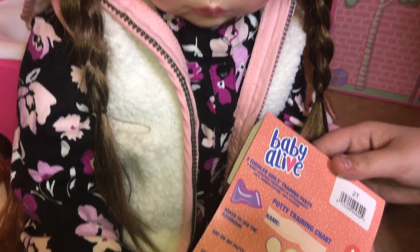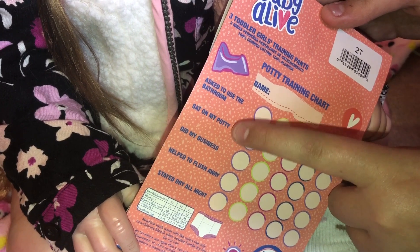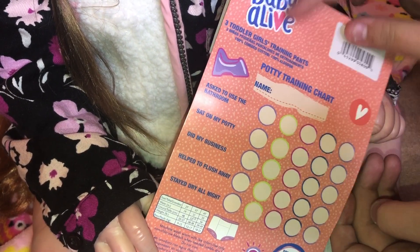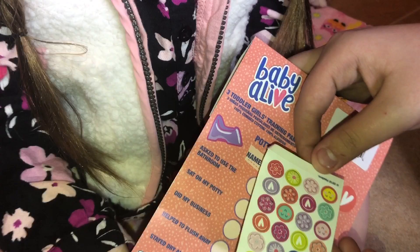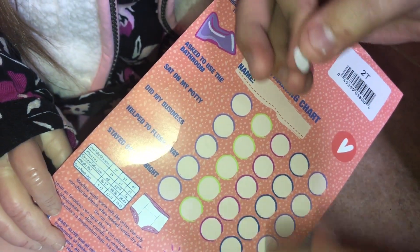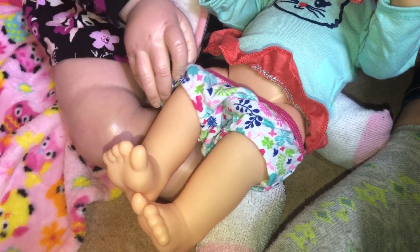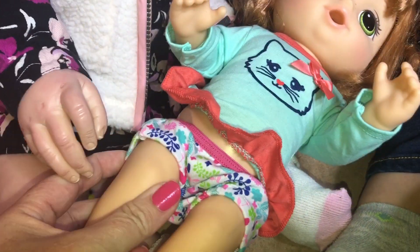We want the stickers! Okay, so this top one says 'Ask to Use the Bathroom' — so you can get a sticker even if you just ask to try, that's awesome! And this next one is 'Sat on My Potty,' then 'Did My Business,' 'Helped to Flush Away,' and 'Stayed Dry All Night.' So if you fill out all of these, you can get a little prize. So we need to give her a sticker for sat on the potty because she sat on the potty. Do you want to choose a sticker? She wants this little smiley face — so we can do the first one: sat on my potty. Yay, you've already got your first sticker, sweetheart! Now let's pull them up — good job. She's got them on, she's got them on like you. You guys have little matching underpants on!